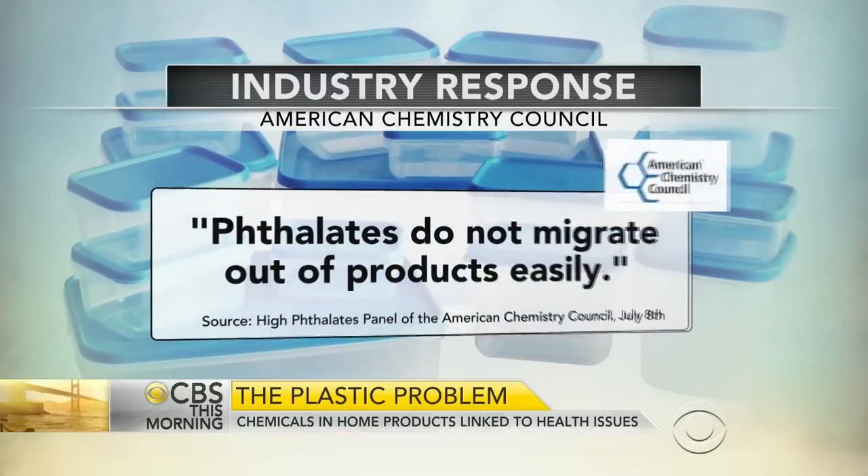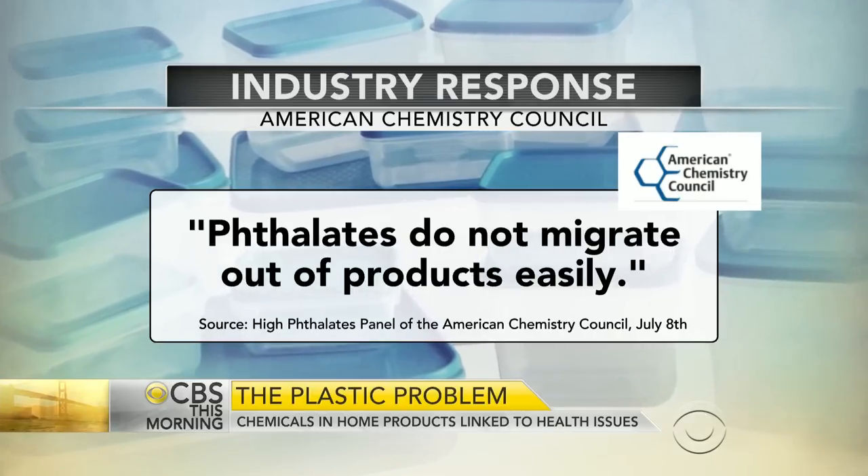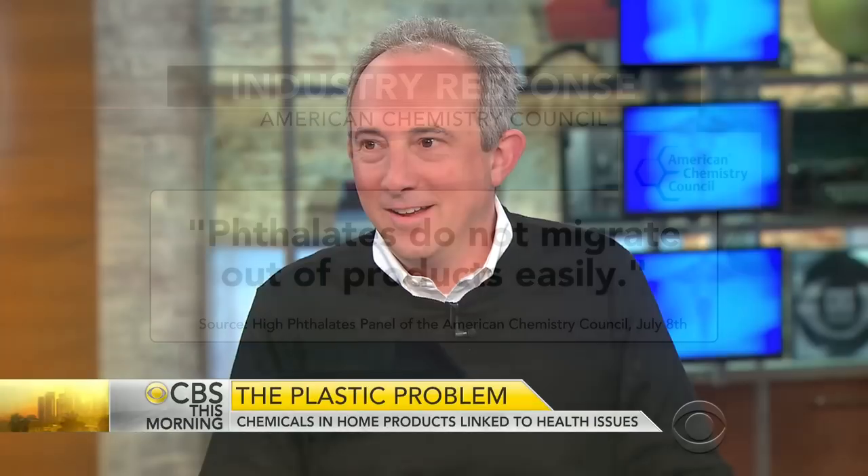This container here has a number six. We want to get to the industry response — they basically say these chemicals have been studied and do not migrate out of products easily. How are they making those claims given these new medical findings? And what should we all be avoiding? Many people have already switched to glass and avoid microwaving or putting plastic in the dishwasher.